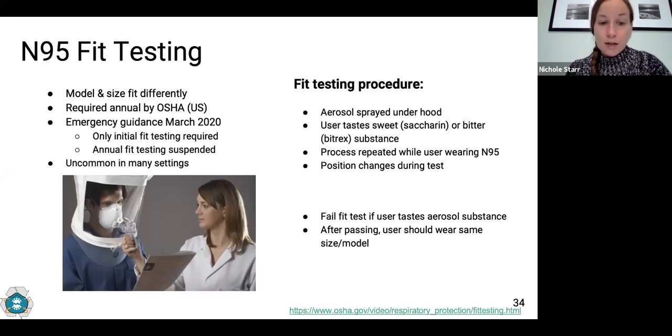For fit testing, the user puts on a non-breathable hood and the tester sprays either a bitter or sweet-tasting aerosol substance under the hood so the user has a baseline. The user then puts on an N95 mask and the process is repeated. When the substance is sprayed, the user should not taste it if the mask fits properly. They also perform head-turning maneuvers to make sure movement does not allow aerosols to enter. If the user does taste the substance, they should adjust the straps, mask position, and nosepiece, or try a different size or model until the test is passed.